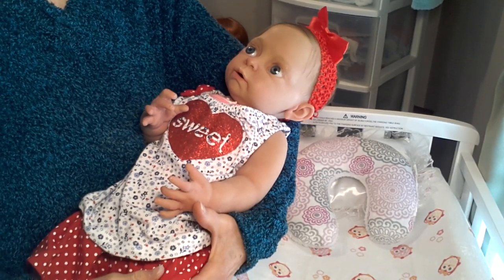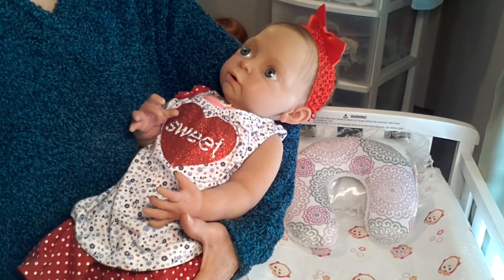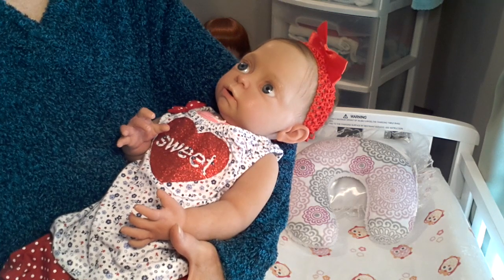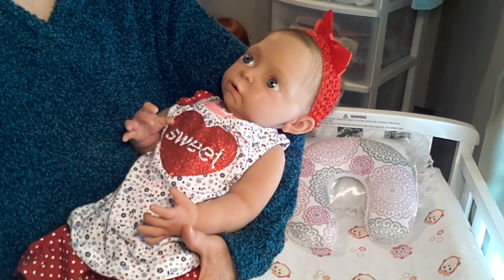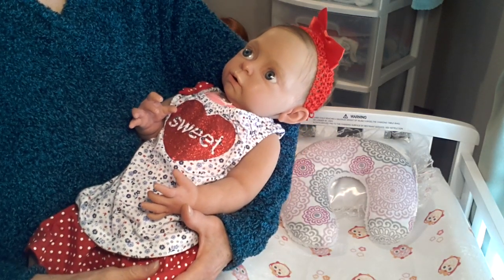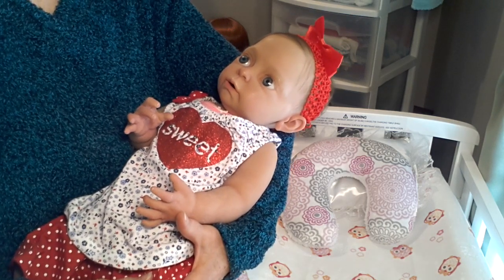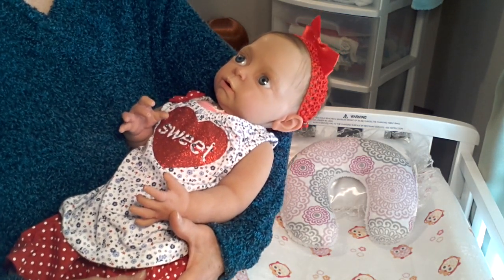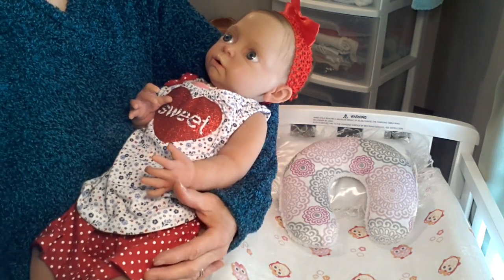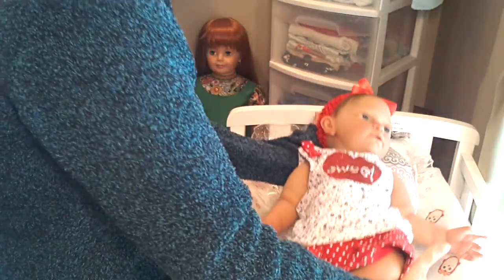Hi everyone, this is Suzy Q of Suzy Q's Bunting Babes and welcome to my nursery room window. Today I have my full-bodied silicone Bethany with me. She weighs in at a hefty 9 pounds 2 ounces and she's going to be with me today as we celebrate Theme Thursday. And Theme Thursday today is something found at a farmer's market. I'm going to be laying Bethany down just a moment here while I show you what I found for Bethany.